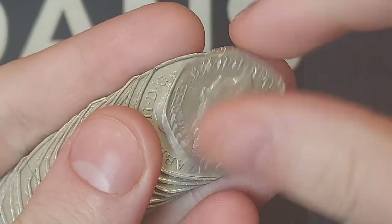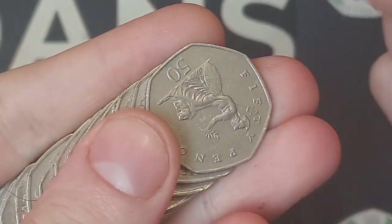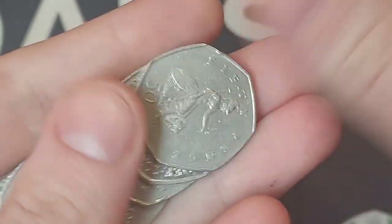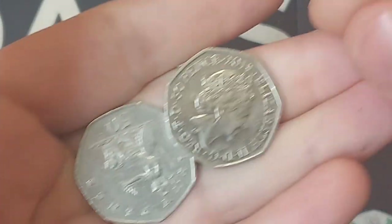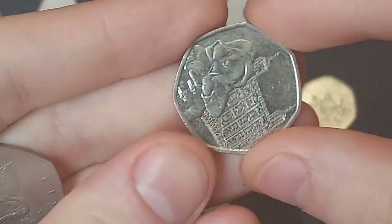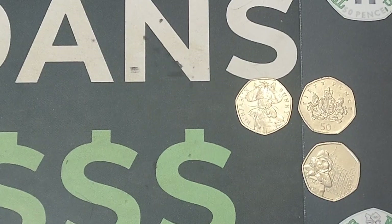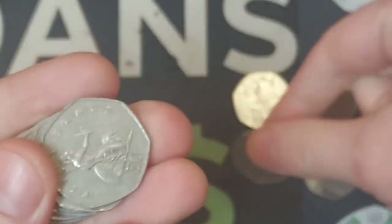We're straight in with a Benjamin Bunny from 2017 - making sure on the back it wasn't a signed Dan's Dollars one. Unbelievably we've found one of our own coins already! We're opening up with a triple bagger: the Benjamin Bunny, the Christopher Ironside, and also the 2019 Paddington outside the Tower of London. The start of this 250-pound bag yesterday was a little disappointing, but we're on a bit of a roll now.